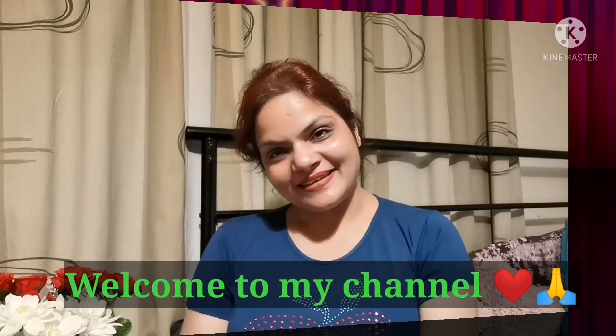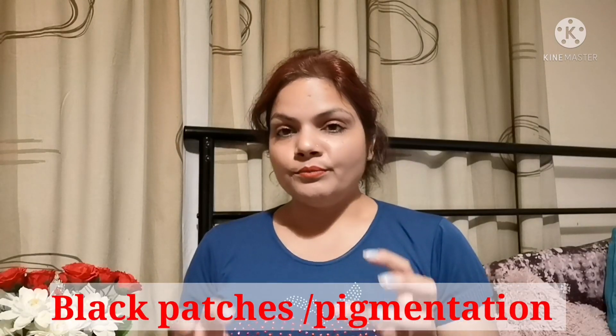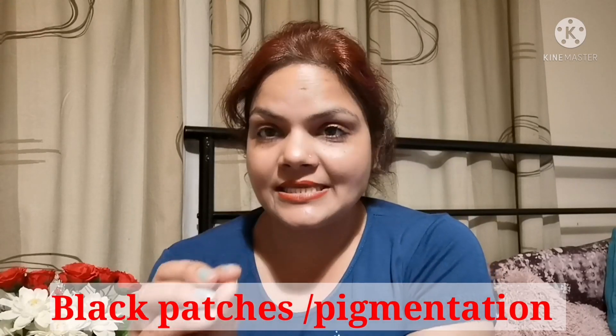Hello everyone, very welcome to Minu's Girly Talk. I hope you all are doing wonderful. Today's home remedy is for black patches, black skin, or black marks on your skin — specifically the types of marks you can see on your neck, elbow, knee, and underarms. Today's home remedy is one solution that will give immediate effect, but regular use will get you the full benefits.